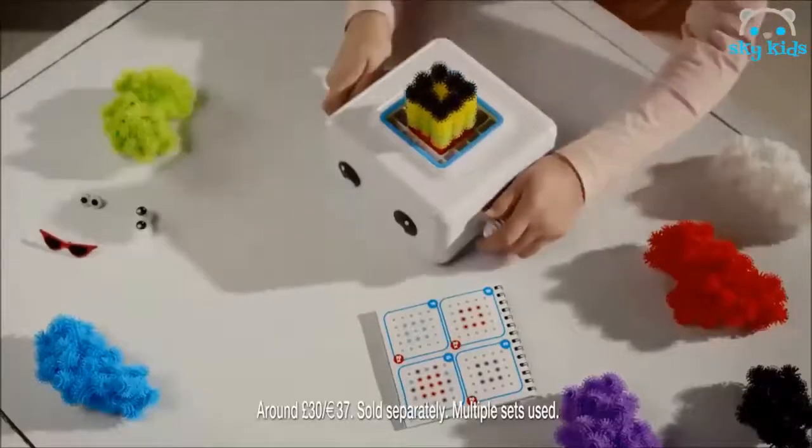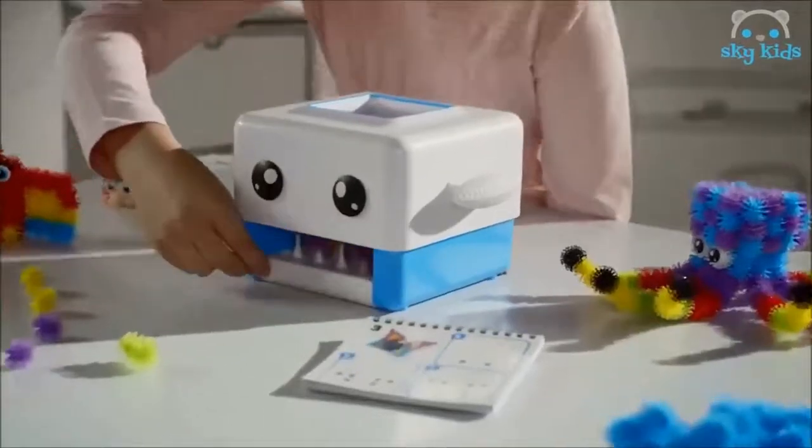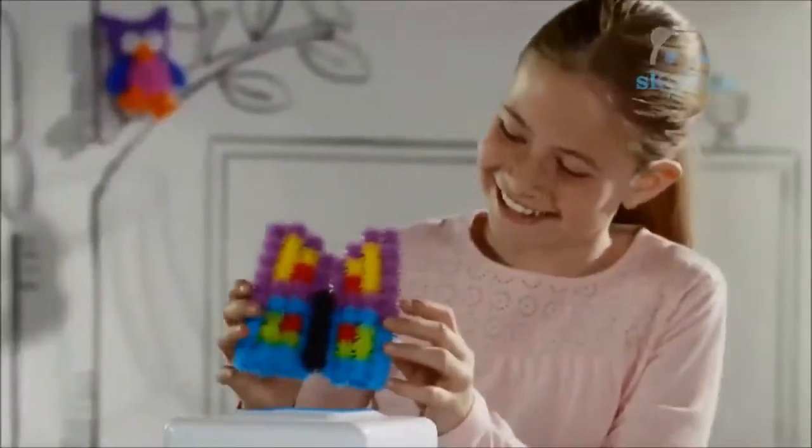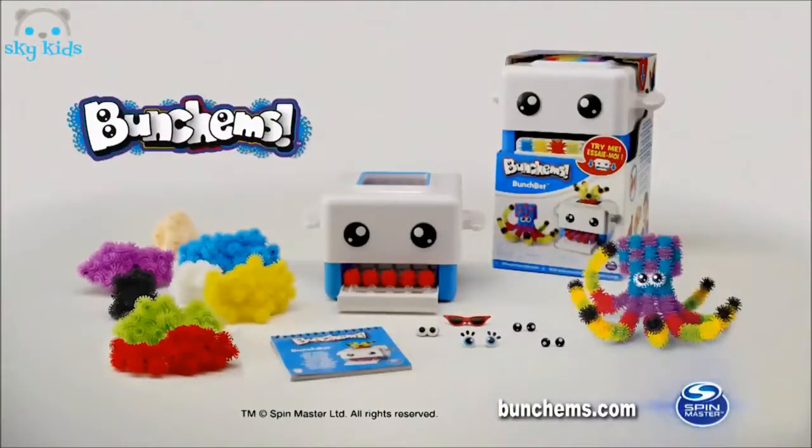Bunchums — go in here, add some more, and watch them grow! Things magically appear. Load him in and press down, and create anything you can imagine. Bunchums Bunchbott, from Spin Master.